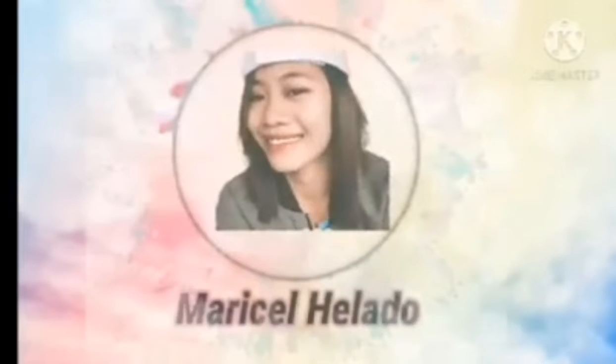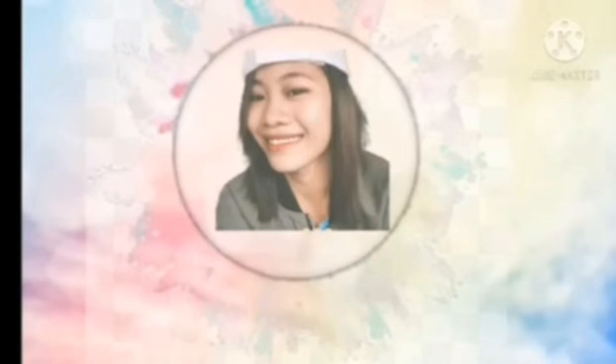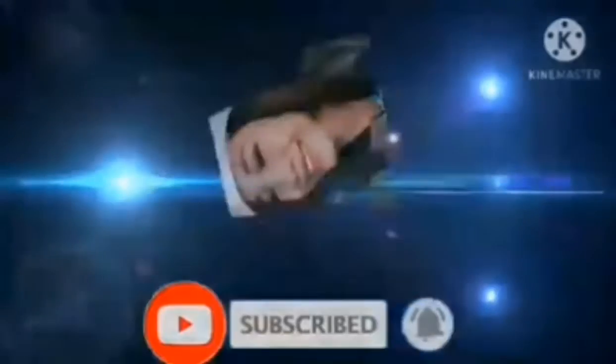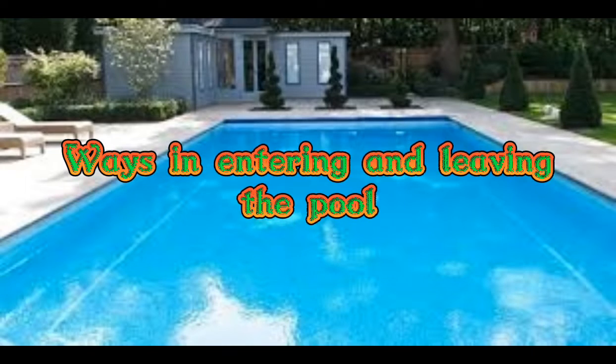Hi guys, this is me again, Marcel Helado, and for today's content, since last time we were talking about swimming, so this time I'm gonna show to you the ways in entering and leaving the pool.